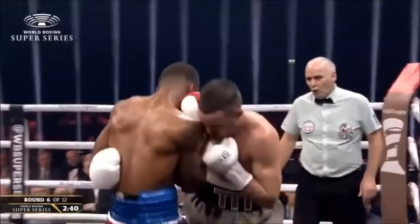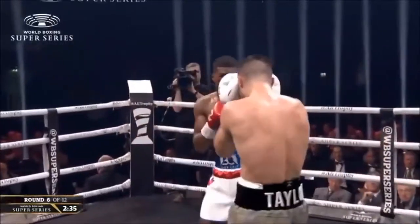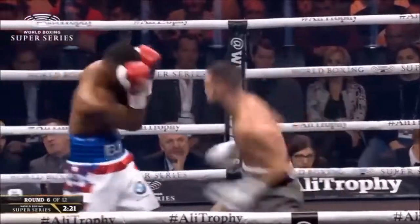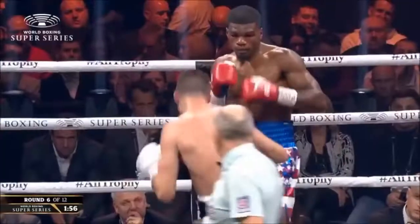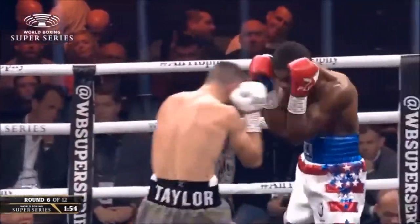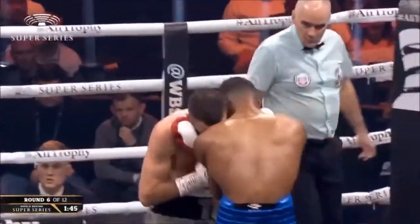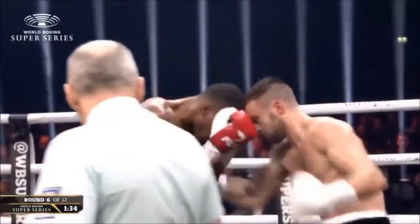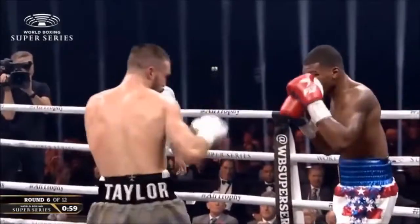That's a terrific right hook upstairs — and it's all Josh Taylor, looking to show that he's the governor of close range because Martin is losing in just about every facet of the game. And there's a cut — a cut to the left eye of Ryan Martin. His problems are mounting up. This is Martin's third fight up at 140 and he hasn't found a range in any of them.